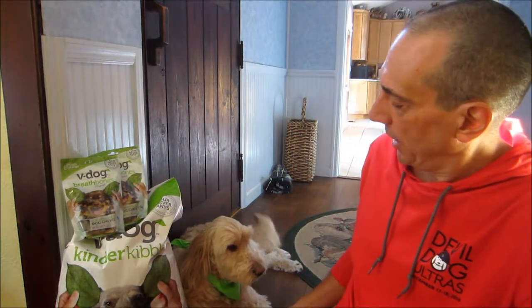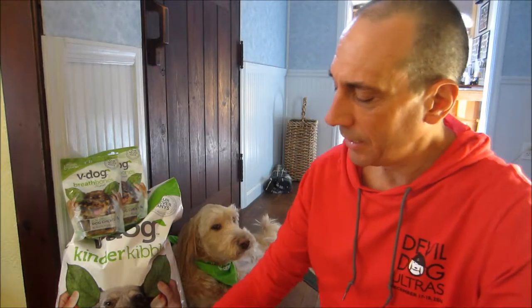Hello! Randy here with our nearly nine-year-old mostly vegan Golden Doodle Snickers. She is getting a little excited here — I think she knows something good's coming, and it is.